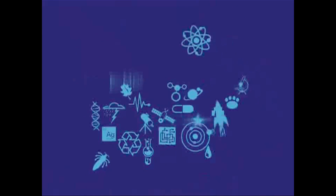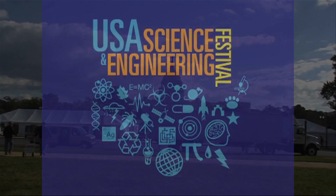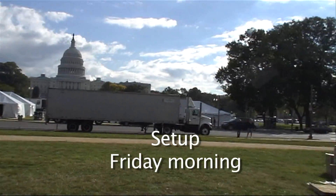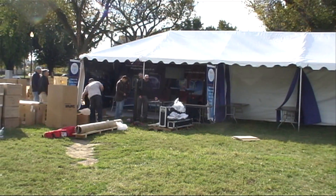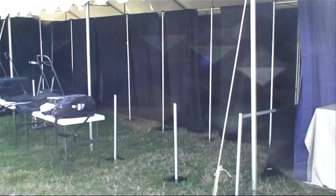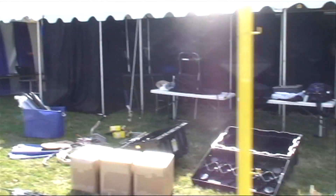Hello everybody and welcome to the inaugural USA Science and Engineering Festival. This weekend you're joining more than a million people on the National Mall to celebrate science and engineering. It's about 11:30 and Lawrence Livermore is just about completed with their booth. Other booth participants are starting to arrive. We have Oak Ridge here, but as you can see most of these booths are still empty and we're waiting for some neighbors to come join us.